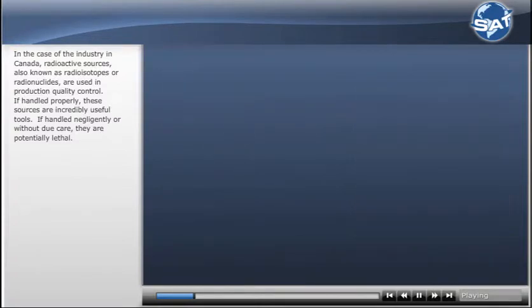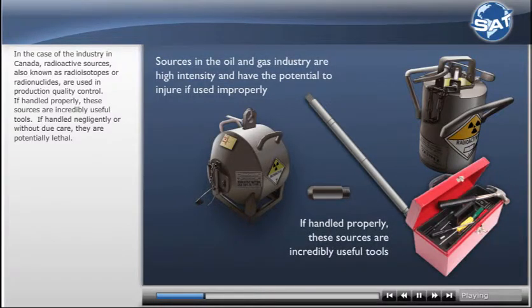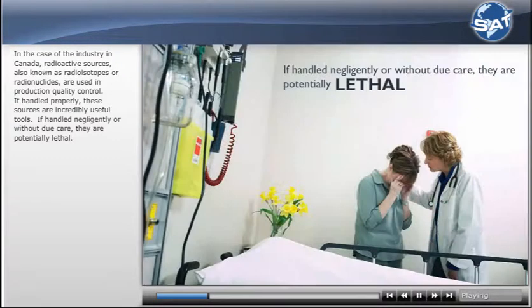If handled properly, these sources are incredibly useful tools. If handled negligently or without due care, they are potentially lethal.